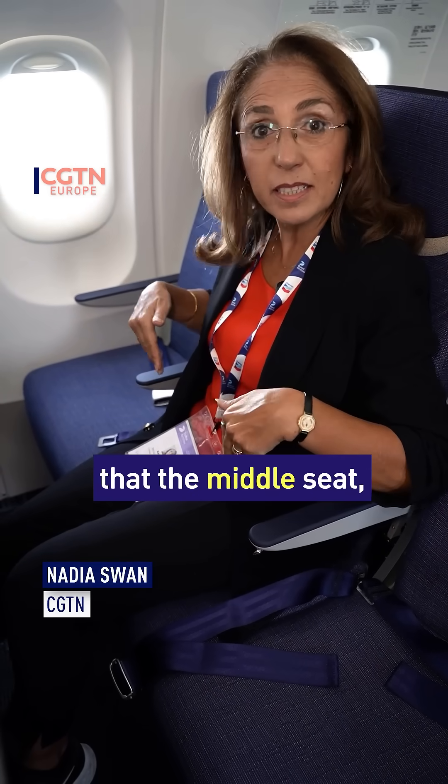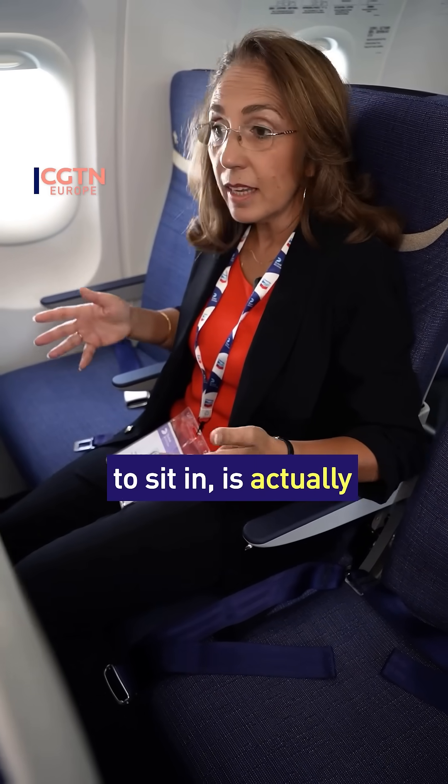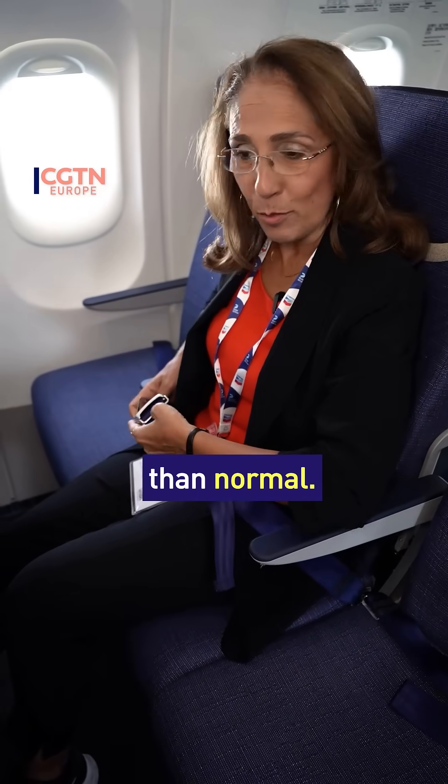What I really like is that the middle seat, which nobody ever wants to sit in, is actually slightly wider, so it's much more comfortable than normal. It's got really cool features.